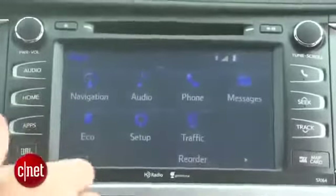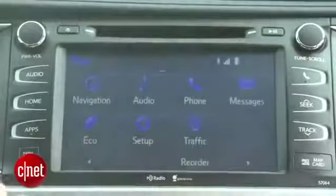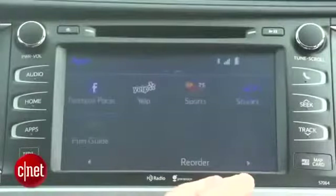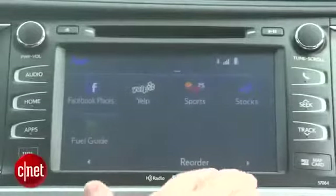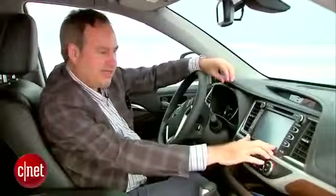This is kind of a neat thing — this is what cars are going towards. Chevy MyLink has this too. All the buttons are kind of the same shape for navigation, audio, phone, messages, eco — which shows how the car is performing — and a traffic button. Toyota can keep on adding apps to this car with this type of paradigm. It's just like a smartphone, and there's even the ability to reorder these apps so you can move the ones you use most to the front.